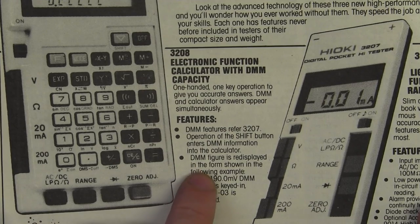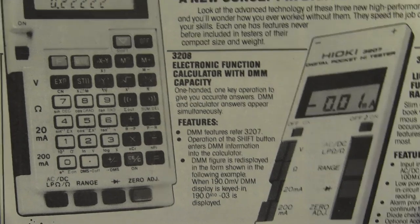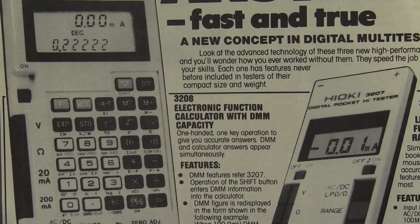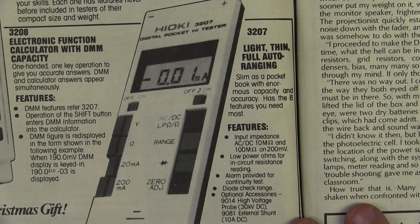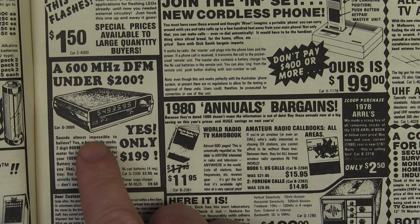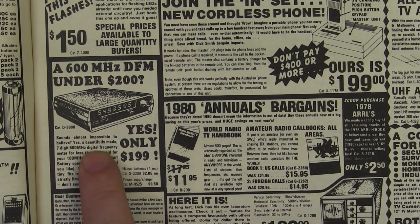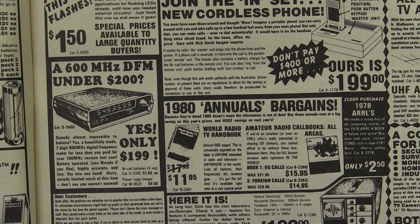The DMM figure is re-displayed in the form shown as follows: when you read 190 millivolts, it's keyed in as 190 times 10 to the minus 3. Aw man, I want one! And check out this little sexy model 3207 pocket multimeter — isn't that lovely? A 600 megahertz digital frequency meter for under 200 bucks? Yes! Only at Tricky Dick's — and for the same price you can get a CRO as well.